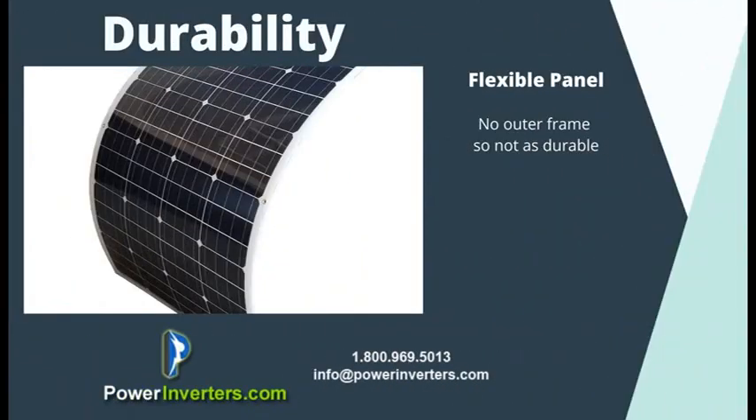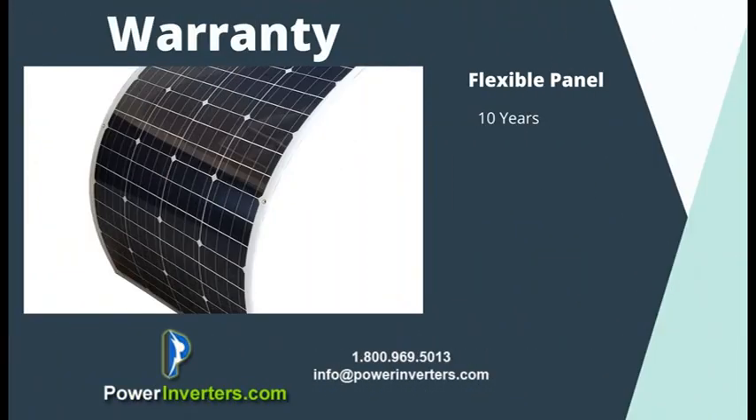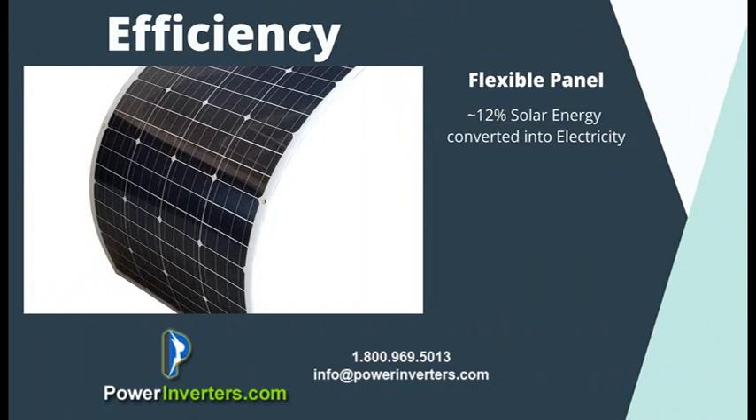As for the flexible panels, they're a lot less durable — they're not encased in any type of enclosure, which gives them their flexibility, but they are susceptible to scratches and even cracks. So they aren't offered with such a long warranty, only about 10 years. Their efficiency levels are much lower as well, at only about 12 percent of the solar power they pull in converted into usable electricity.